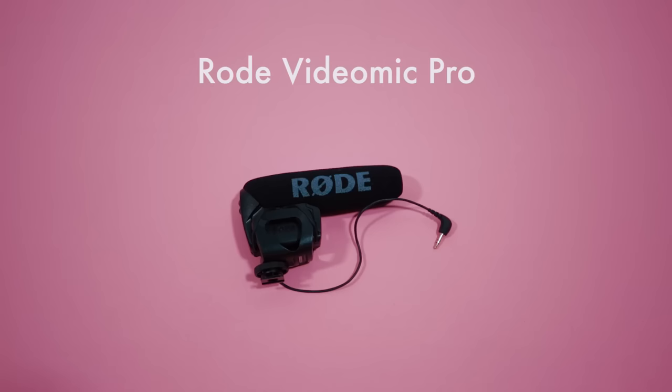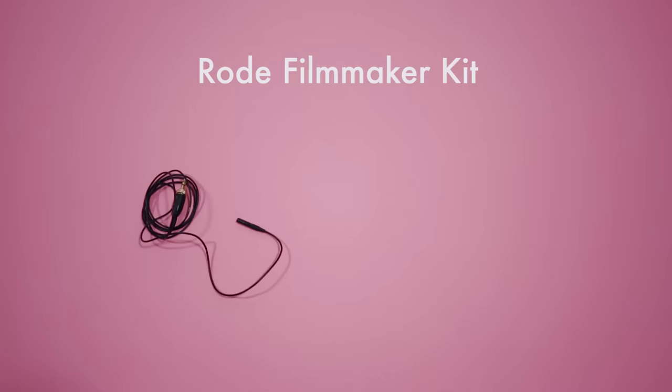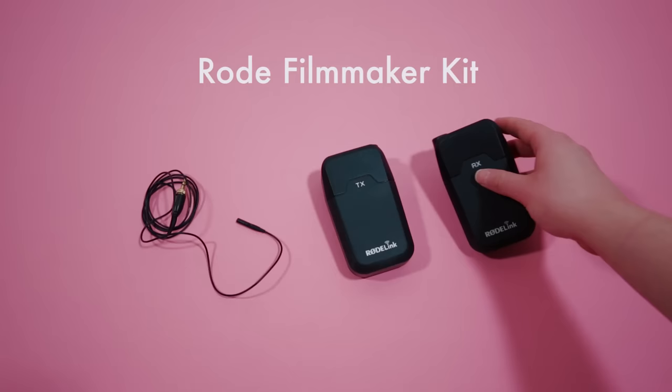When it comes to audio, I'm usually going between the Rode Video Mic Pro and the Rode Filmmaker Kit with the LAV. It's a wireless system that works so well I cannot recommend it enough. I'll probably make a video just about audio in the future — audio is super important and there are a lot of different options out there.